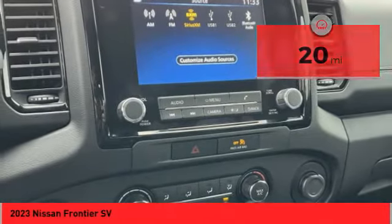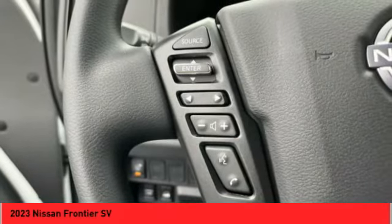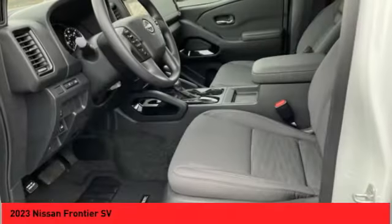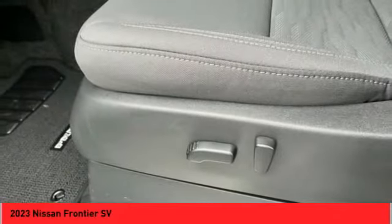Here are some of this vehicle's great options: Hill Descent Control, Traction Control, Stability Control, Front Suspension Type Double Wishbones, Front Suspension Type Strut, Power Brakes, Braking Assist, Rear View Camera, Driver Attention Alert System, Airbags, Front Knee.